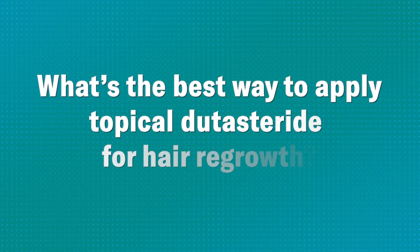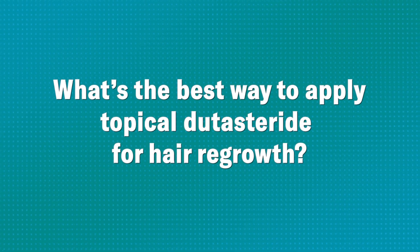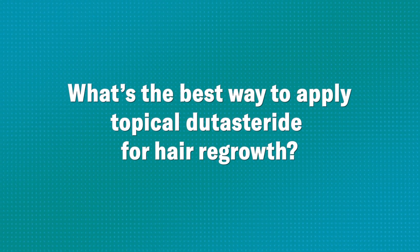Over the last two years, my team and I have been working in collaboration with Professor Teis Gratieri at the University of Brasilia to answer one question: what is the best way to deliver topical dutasteride safely and effectively in order to stimulate hair regrowth?